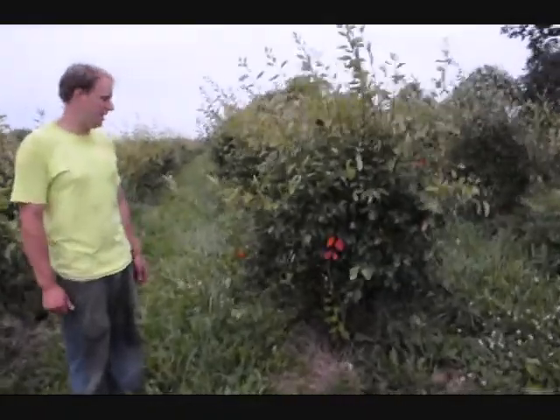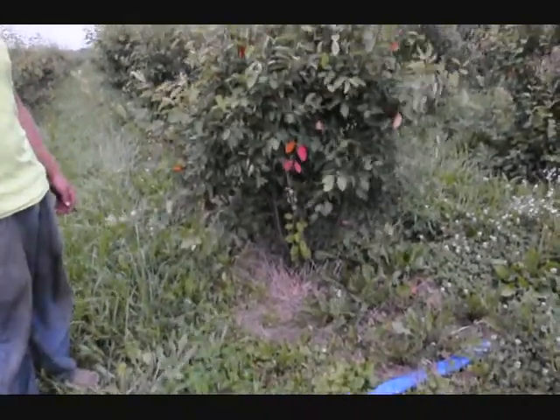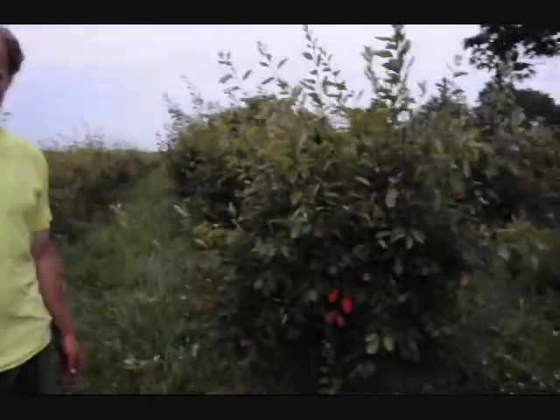We have right here a plant called serviceberry, or amelanchier. Serviceberry is a very nice plant for wet conditions. It has a nice white flower with red berries in the fall. It's a medium-sized plant, about 12 to 15 feet tall, and it's a nice warm clump cluster of plant we have right here. It's also a little bit deer resistant.